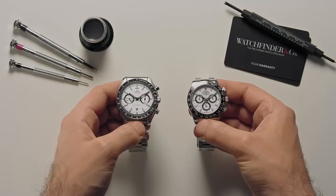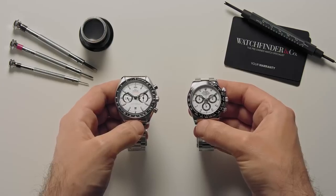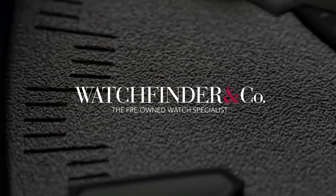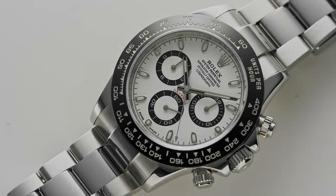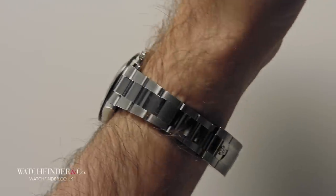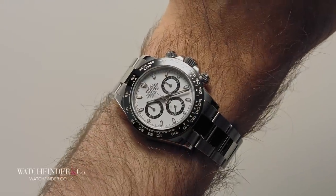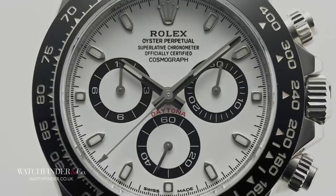But is history about to change? Actually, the question shouldn't be is history about to change — more like, is history about to repeat itself? A Daytona may be the wrist-worn commodity of the moment, well the last few decades really, but that hasn't always been the case.